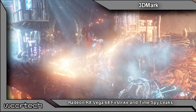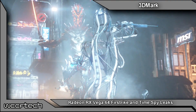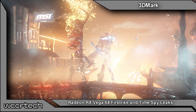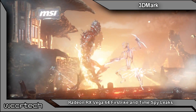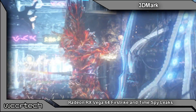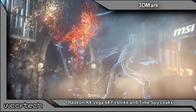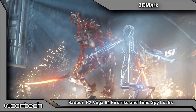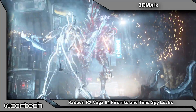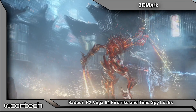They tested Firestrike Performance, Extreme, and Ultra as well as 3DMark Time Spy. We took those numbers and ran our own numbers for the GTX 1080 Founders Edition and the GTX 1070 Founders Edition, because over at Video Cards they compared it to the aftermarket Gaming X variants. We wanted to see stock for stock — the factory versus factory — just the basic run-of-the-mill results.